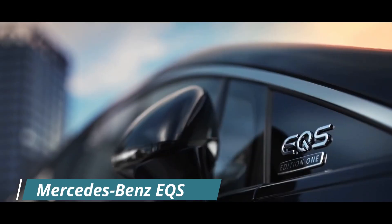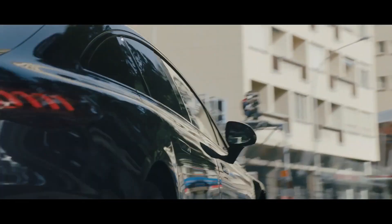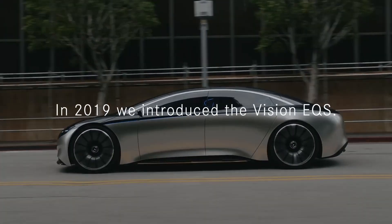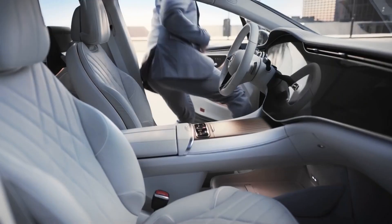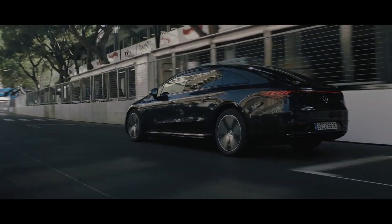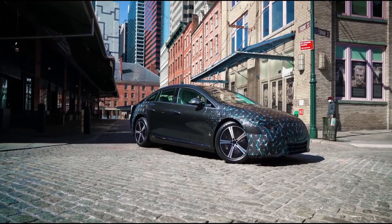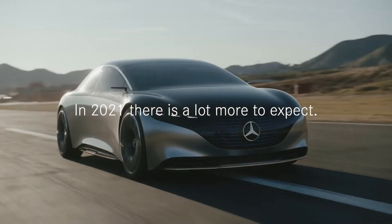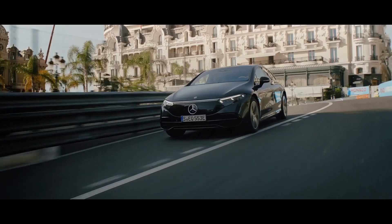Mercedes-Benz EQS. The Mercedes-Benz EQS will be the first vehicle built on the MEA electric platform. It is an electric full-size luxury car designed to be on par with the S-Class, built on the specialized MEA modular electric architecture, and scheduled for production in 2021. The all-new EQS Sedan is a quieter, roomier, and faster S-Class, with holographic lighting and a continuously illuminated light strip up front.